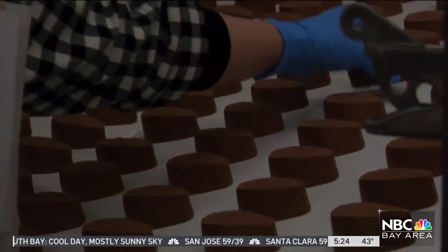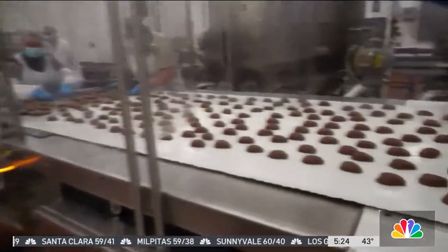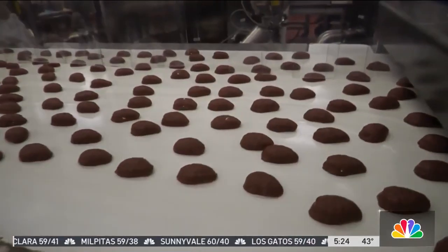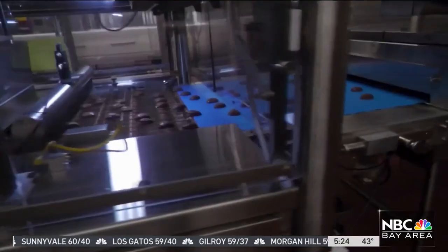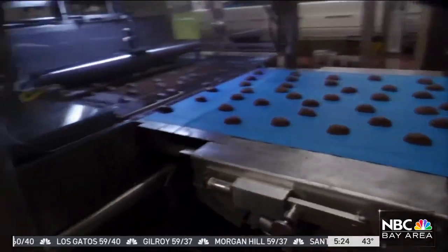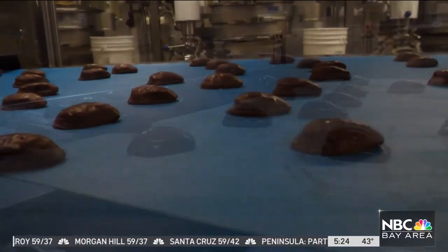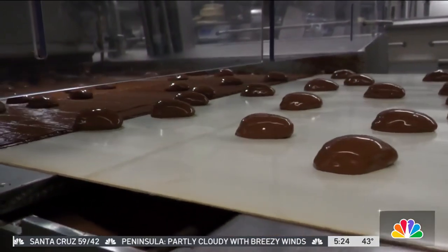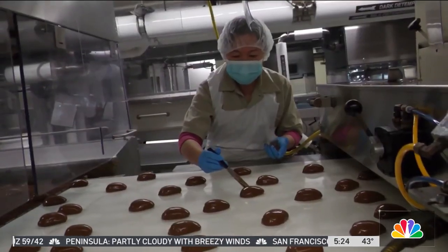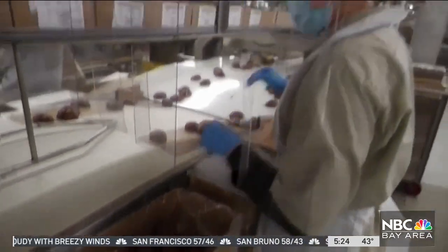The magic happens in the enrobing room, where the candy is coated with chocolate. Over here we have our 1.7-ounce Divinity egg — this is a nougat, and we coat it two times, then it goes through a cooling tunnel, then another cooling tunnel, and the final coat is down here, which we call our main coater. You can see we have an awesome chocolate waterfall happening here, and then we put our See's special mark. We pack the eggs in a box and they get labeled for retail.